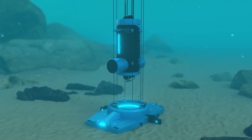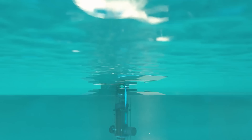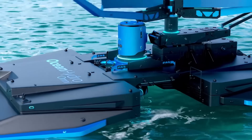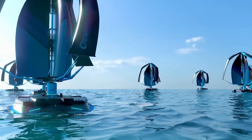Join us as we embark on an expedition to explore remote coastlines, harnessing the natural forces of the ocean to propel us forward on our quest for a greener, more sustainable future. Discover the Ocean Hydro Omni and witness the power of nature and innovation come together to drive us towards a cleaner, brighter tomorrow.